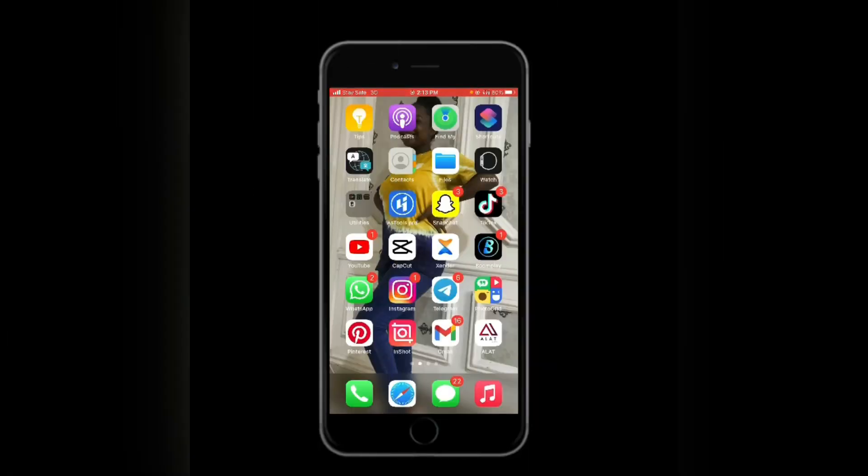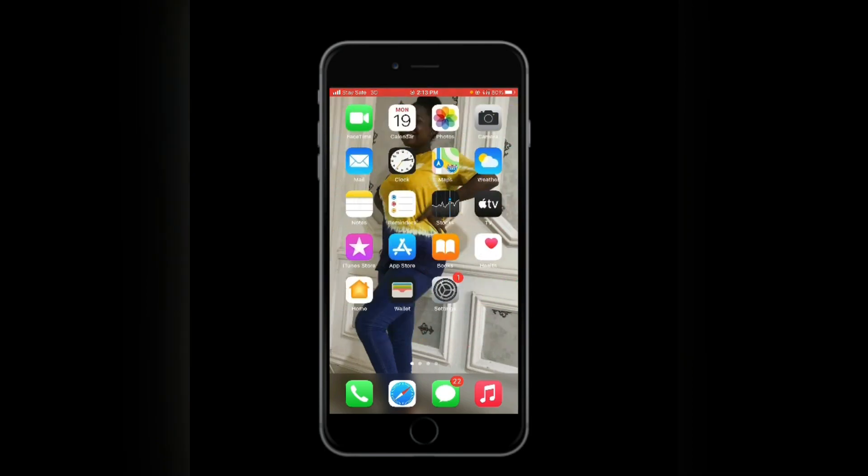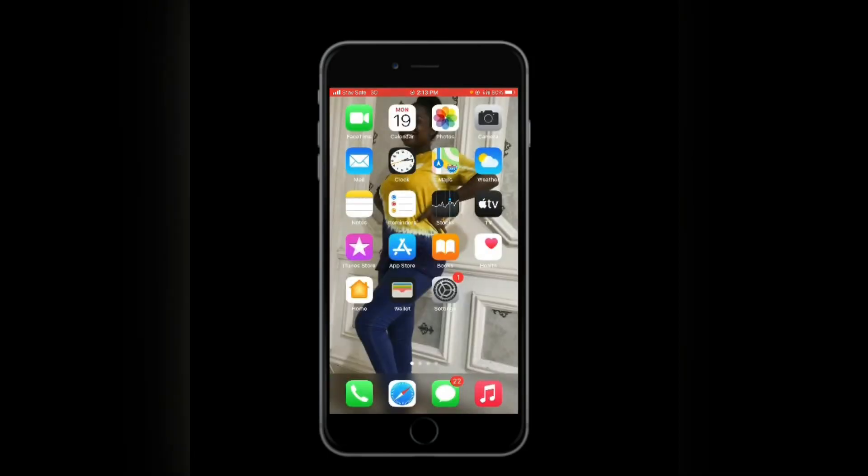So let's go — this is my home screen. I'll just swipe through for you guys. These are normal apps: FaceTime, Calendar, Photos, Camera, and so on. Let's move to the next slide.